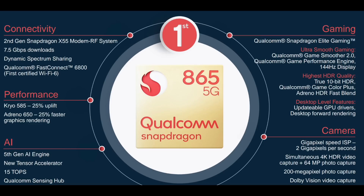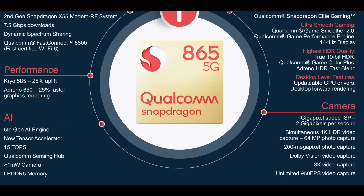Apart from performance, the Adreno 650 has a 25% improvement compared to the 640. It's a 5th generation AI engine — a tensor accelerator running at 15 TOPS. There's a Qualcomm Sensing Hub, a 1-micron camera sensor, LPDDR5 support — the first Qualcomm chipset to support LPDDR5 RAM.